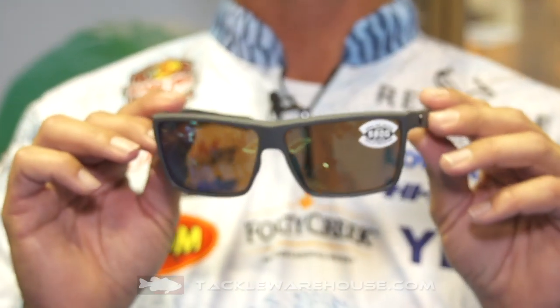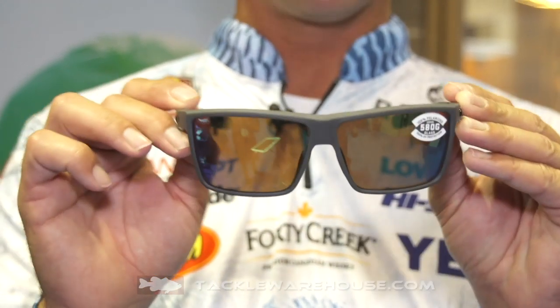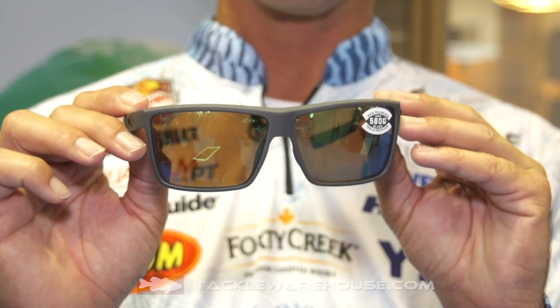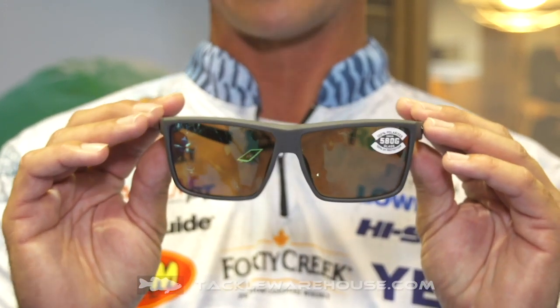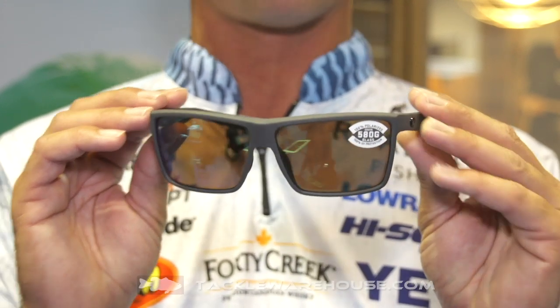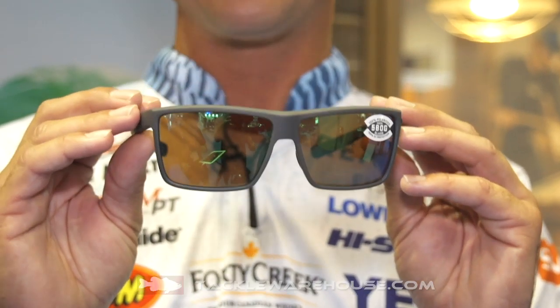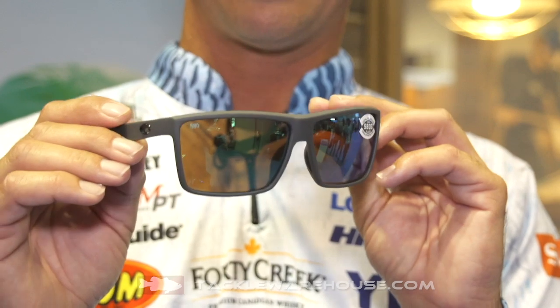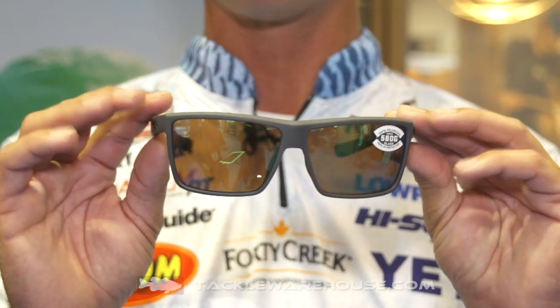Here at the Costa booth, got another new frame — this is the Rincon Cito, so it's kind of a spin-off of the Rincon. It's got springs in the hinges so they'll last a lot longer. They kind of flattened it out, made it a little more stylish, a little more lifestyle type frame. It comes in 580g, 580p, and all kinds of cool color frames.